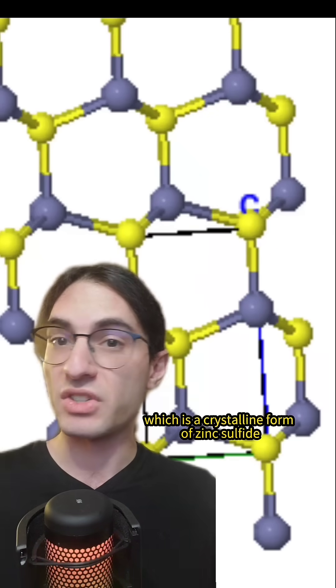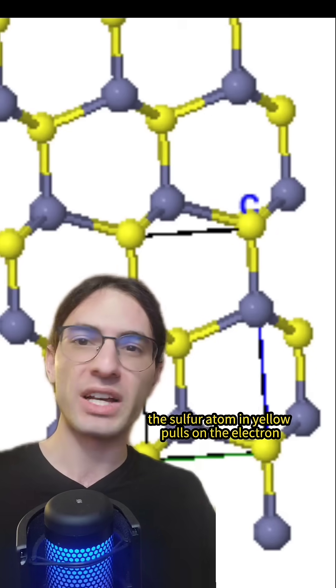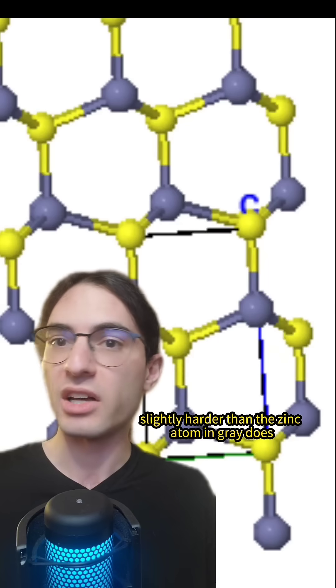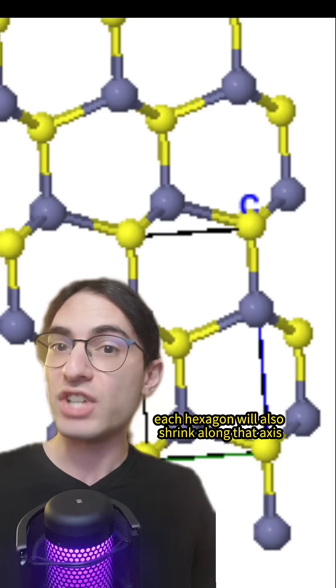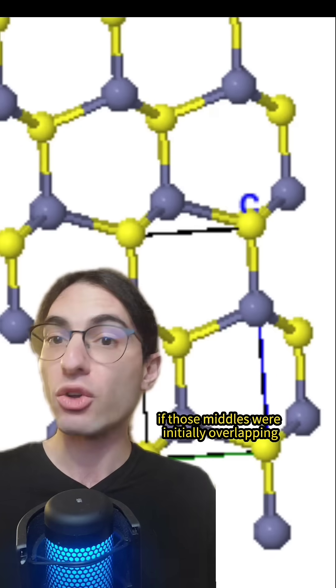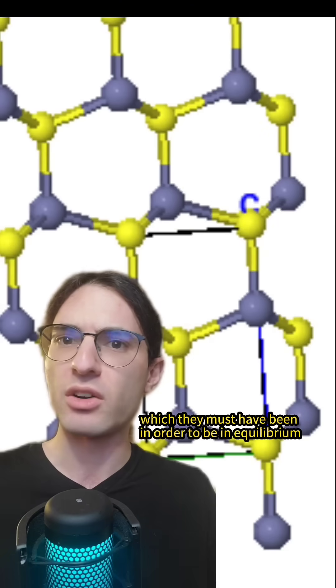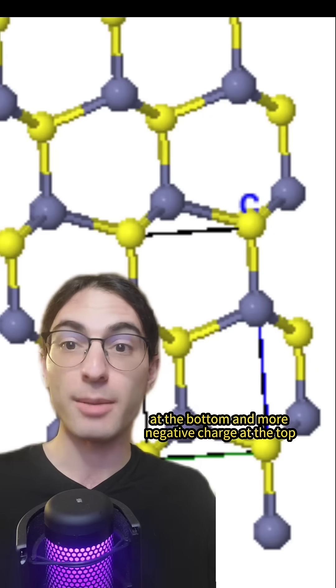Perhaps the best example of this is Wurtzite, which is a crystalline form of zinc sulfide. In this crystal, the sulfur atom in yellow pulls on the electron slightly harder than the zinc atom in gray does, so the zinc ends up positively charged and the sulfur is negatively charged. If you compress along the c-axis, each hexagon will also shrink along that axis, so the middle of the three zinc atoms moves down and the middle of the three sulfur atoms moves up.